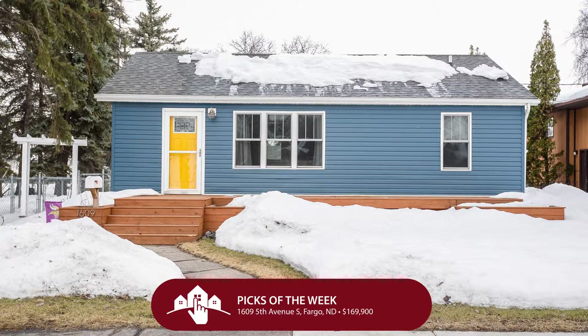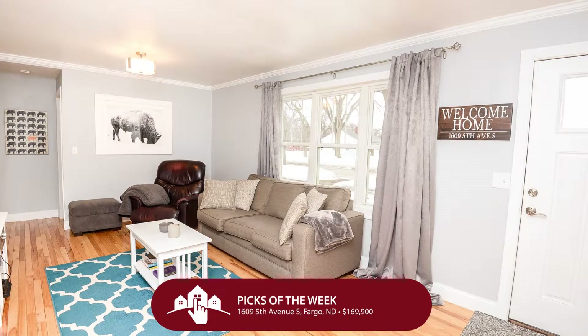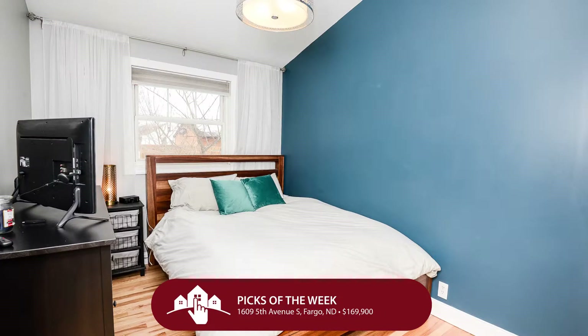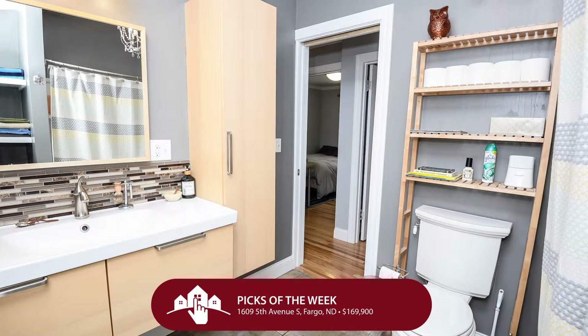We have a brand new listing that just hit the market. For $169,900, we find ourselves in South Fargo at 1609 5th Avenue South — a really great rambler with two bedrooms, one bathroom, and one garage stall. Beautifully renovated and well-maintained, with hardwood flooring throughout the main floor, an updated kitchen with new cabinetry, tile backsplash, and granite countertops.